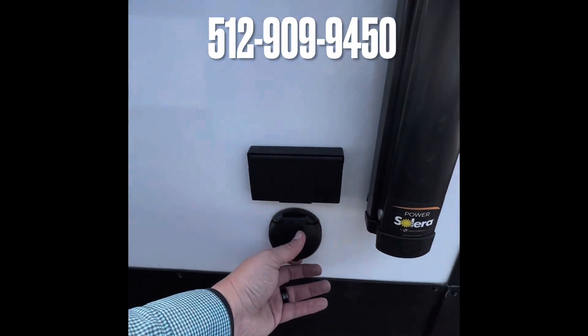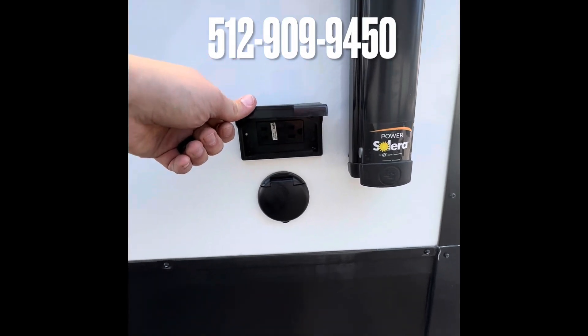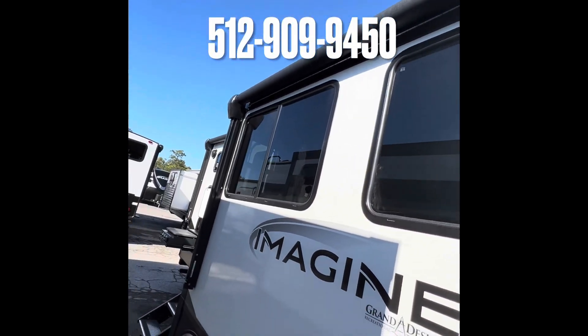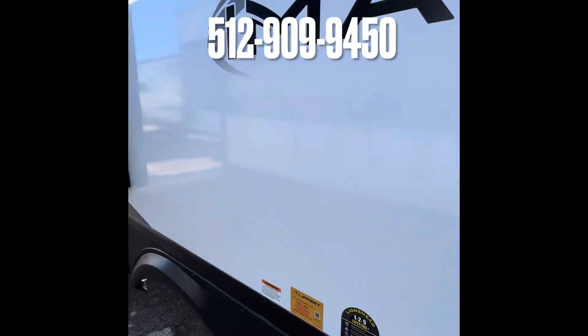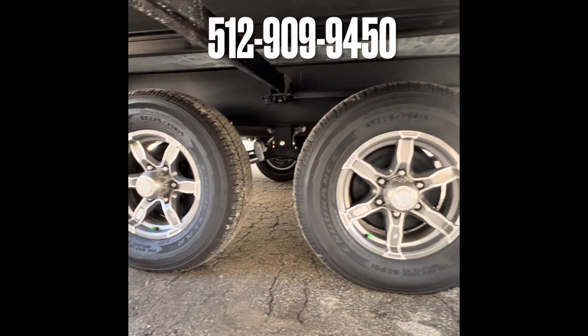Right here we do have our exterior cable port for if you want to hook up a TV out here while you're cooking and eating. They make it so it's positioned underneath the awning — that is nice, they think of everything. Just like to show you these beautiful alloy wheels with the Goodyear tires.